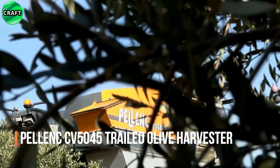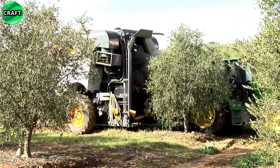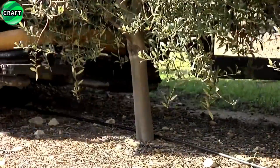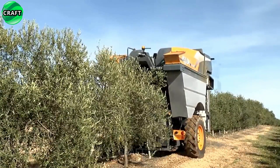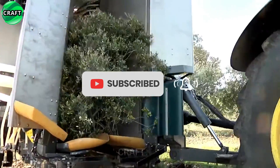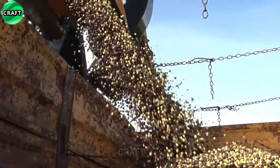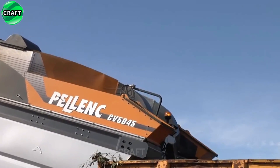The innovative Pelanxi V5045 towed harvester is designed for harvesting olives. This machine offers many benefits to farmers and olive growers, saving time and reducing labor costs while improving farm productivity and profitability. It is designed to be towed by a vehicle and uses olive shaking technology to place the olives on an integrated conveyor belt, collecting and transporting them to a storage silo. Thanks to the adjustable shaking system, the machine adapts to different types of olive trees, ensuring precise harvesting without damaging the trees. It is also equipped with an integrated olive cleaning system that removes debris and impurities during harvesting, resulting in clean, high quality olives.